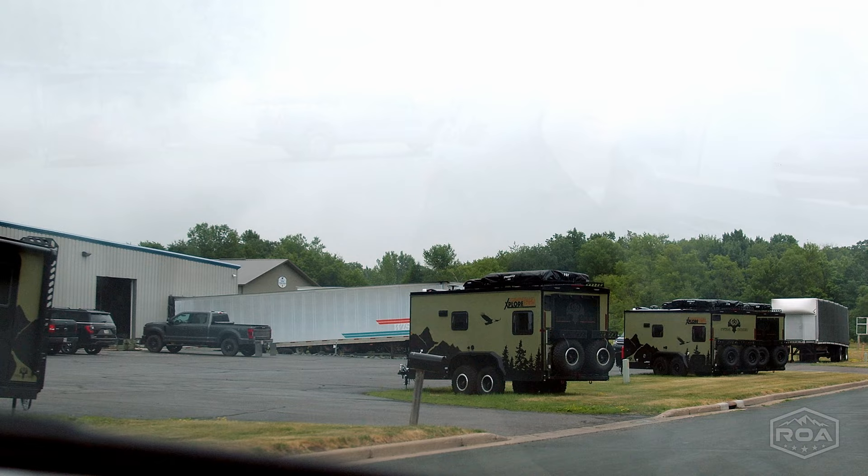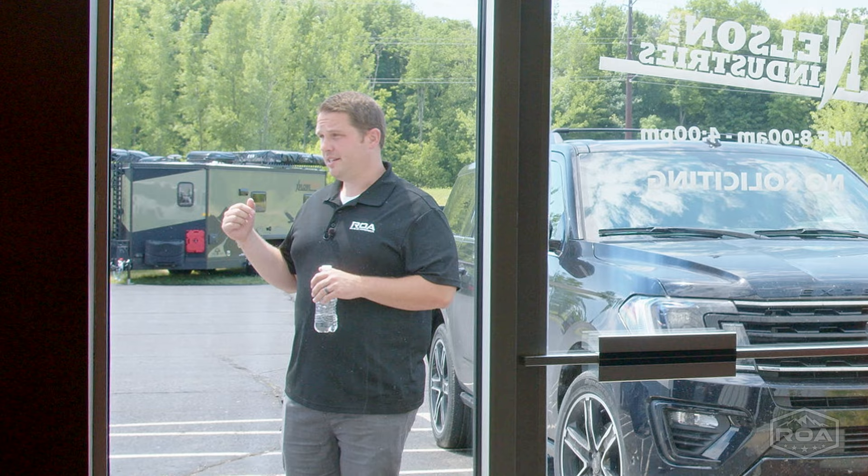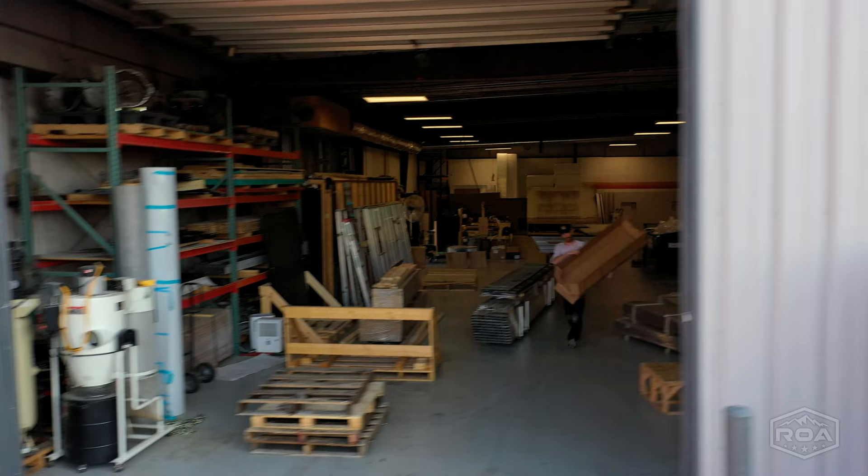We just got to Nelson Industries Explorer and we're going to get a tour today from the owner and one of his sales reps. Super excited to show the manufacturer and bring you guys inside behind the scenes. Let's go inside and meet the guys.